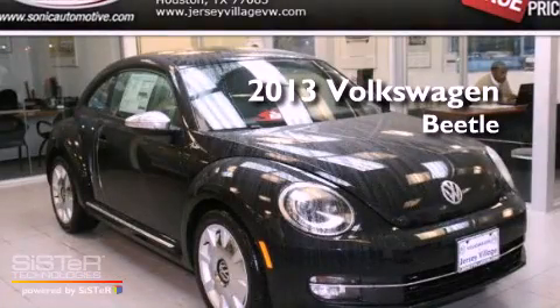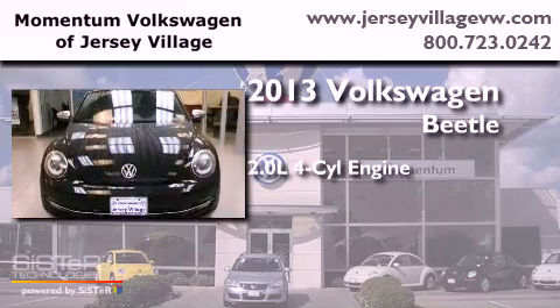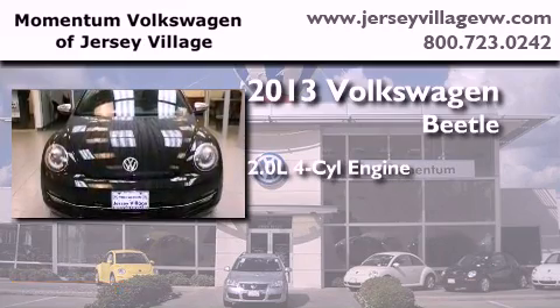This is a brand-new 2013 Volkswagen Beetle. It features a 2.0-liter four-cylinder engine and an automatic transmission.